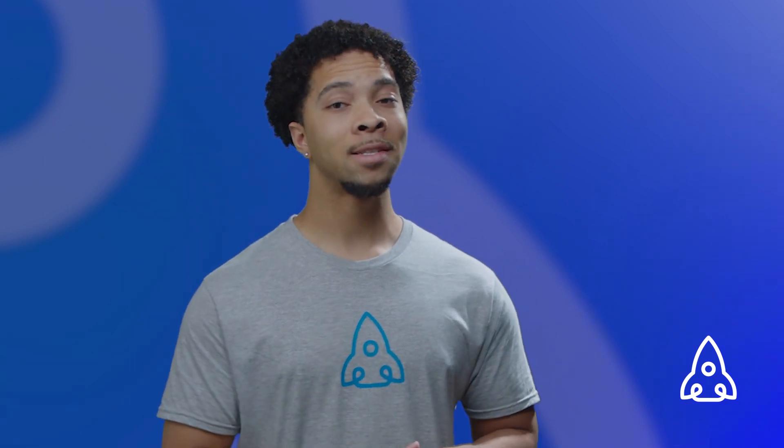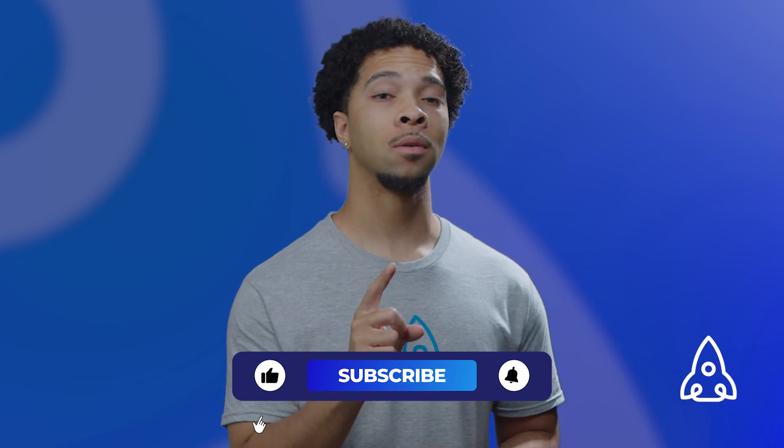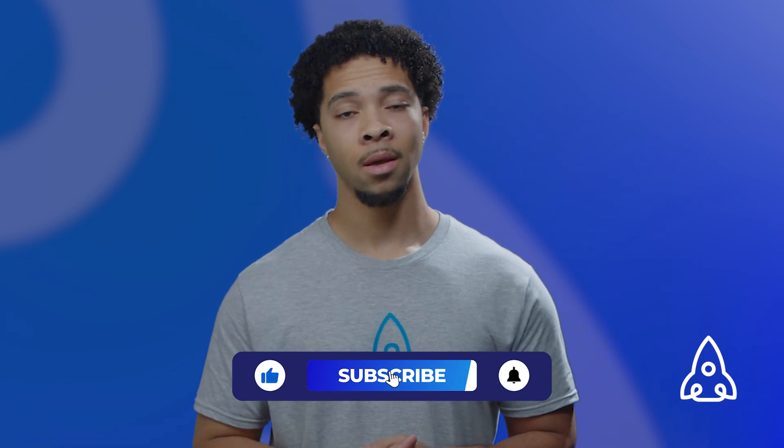If you got some knowledge out of this video, let us know down in the comments. Go ahead and give us a little pat on the shoulder and let us know we're doing good. Make sure to also like and subscribe, and always remember — it's not sales, it's science!